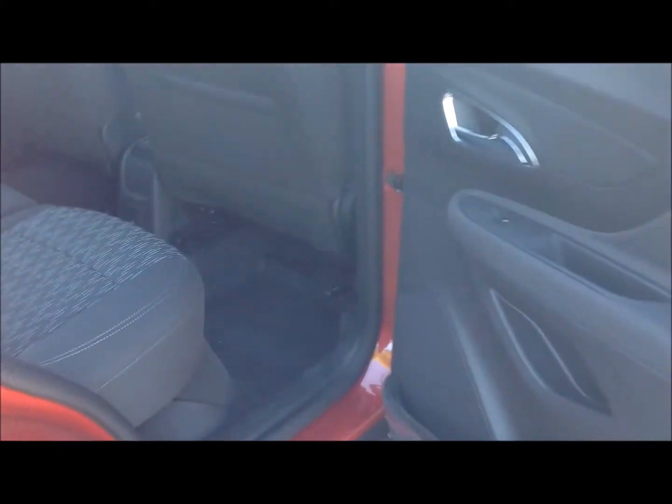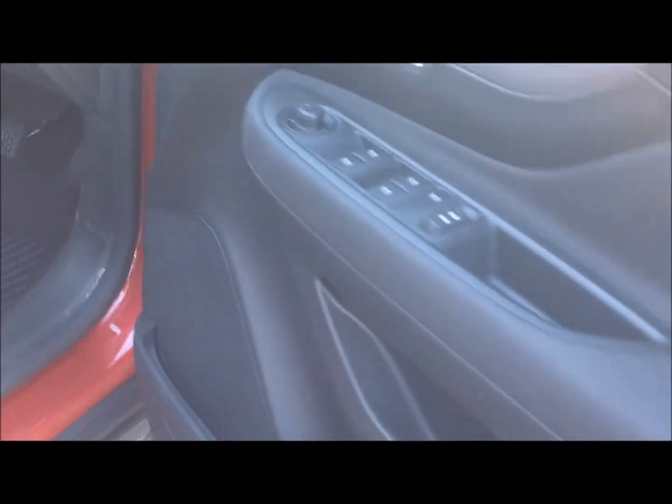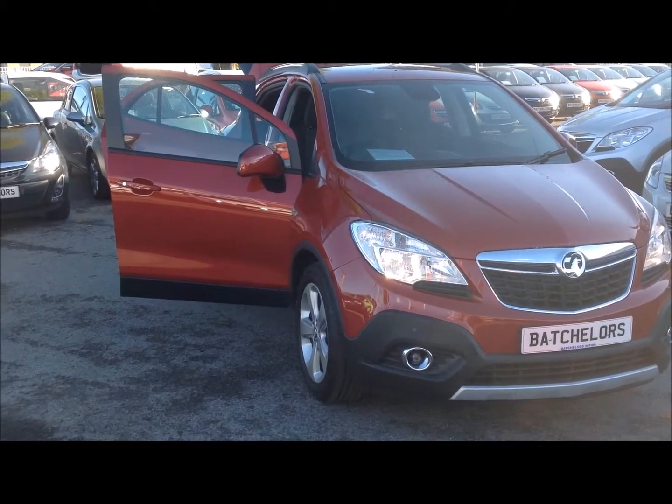Inside the car it has rear electric windows and is finished with a full grey upholstery. In the front, the car has the CD400 system with air conditioning and hill start assist, as well as cruise control, electric windows and electric mirrors. Here we have a Vauxhall Mokka Exclusive for sale now at Bachelors of Riffon.